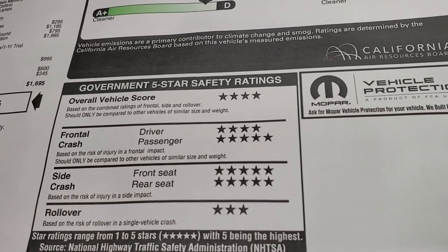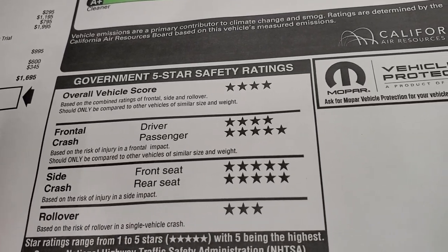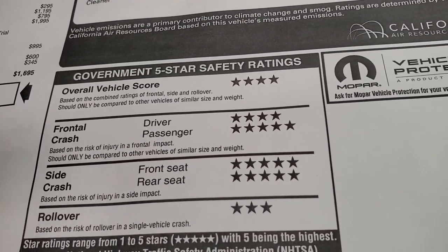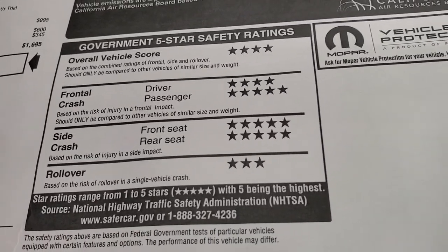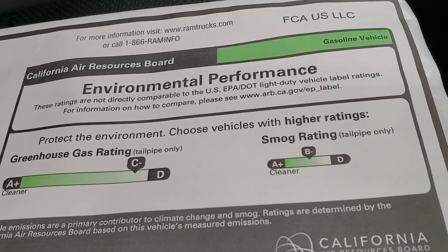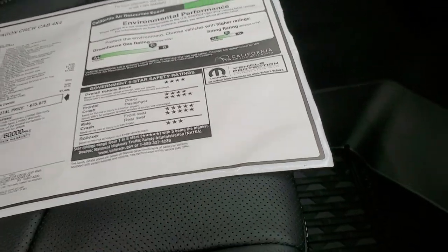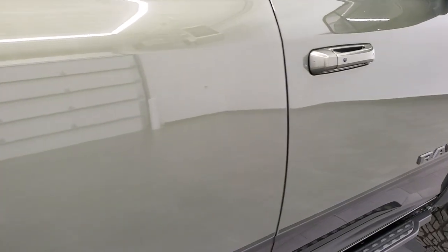This truck comes with a five-year/60,000-mile powertrain and three-year/36,000-mile bumper-to-bumper warranty. Safety ratings are very nice — front and side crash ratings are strong, with an overall score of four stars. Side crash ratings are five stars, front crash ratings are four and five stars, and rollover is three stars. The EPA grades it a B-minus for small category and C-minus for greenhouse gas — they don't do miles per gallon ratings on heavy-duty trucks.